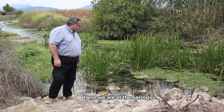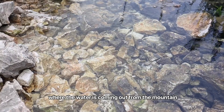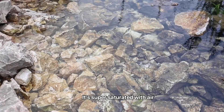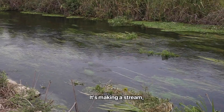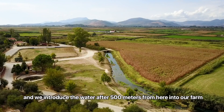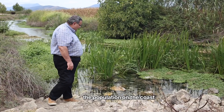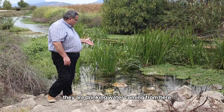Here we are at the springs where the water comes out from the mountain. It's super-saturated with air, which is why it bubbles and makes a stream. We introduce the water into our farm after 500 meters from here. The water is so clear that all the population along the coast from Parga to Preveza drinks water coming from here.